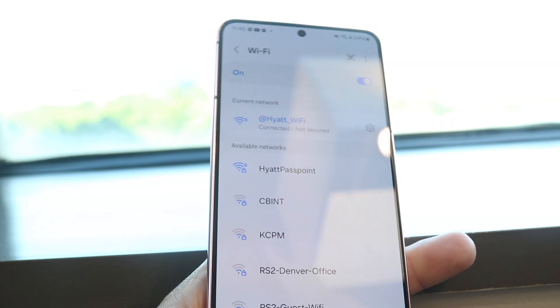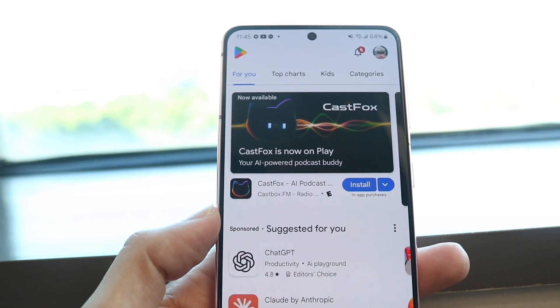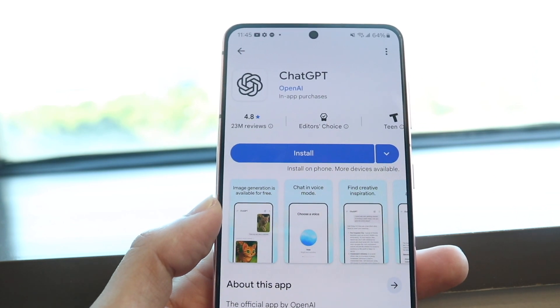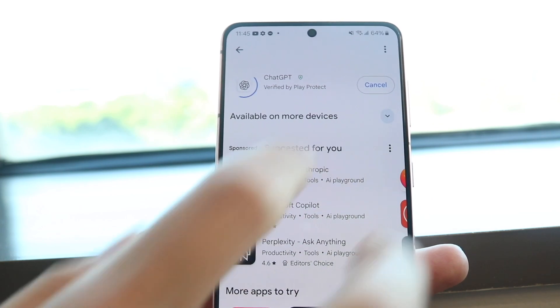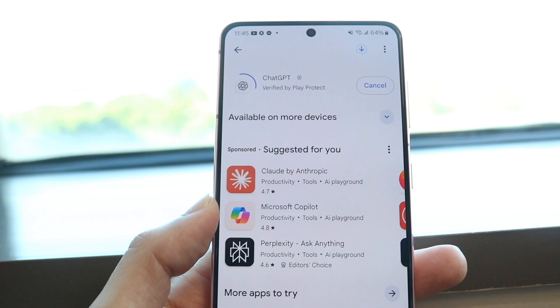The next thing you're going to want to do is try re-downloading that particular application. So if that application — let's say it's like ChatGPT or something like that — try stopping that download. Click cancel up here and try re-downloading that particular application.